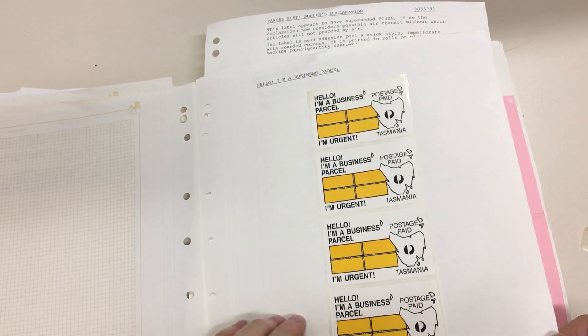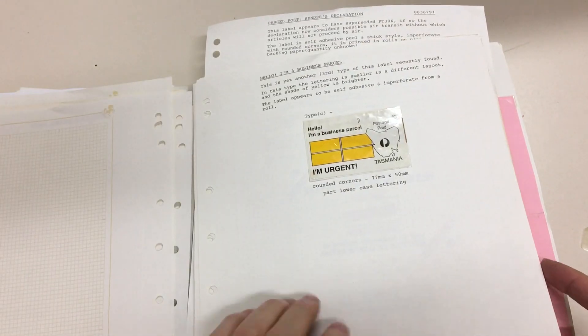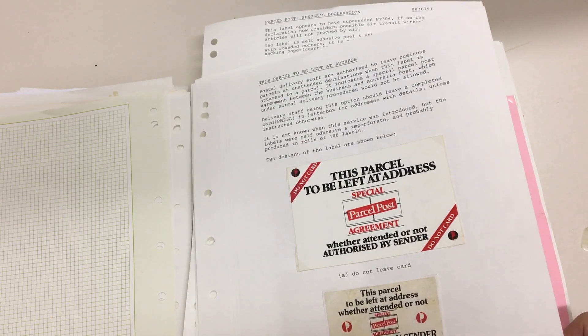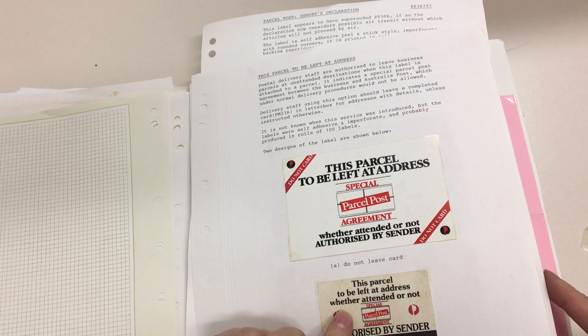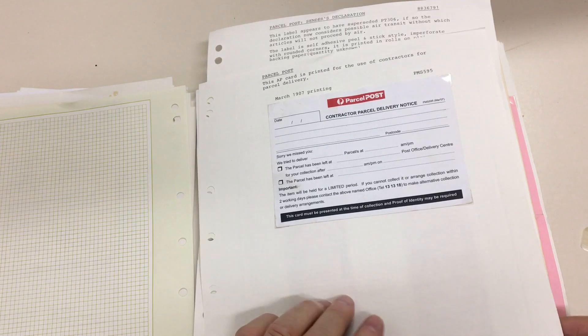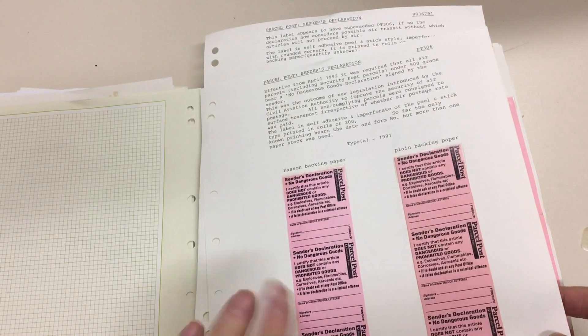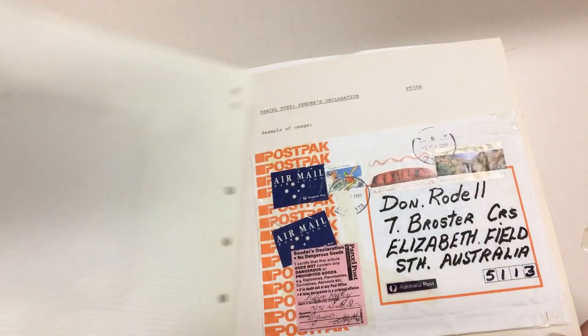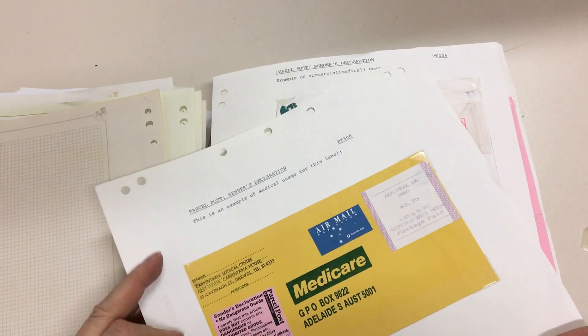And only used in Tasmania — can you imagine how scarce they are in collectors' hands? 'This parcel to be left at address whether attended or not.' Goodness me. And all these forms had serial numbers — of course the accountants had to make sure that they were all accounted for.